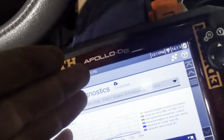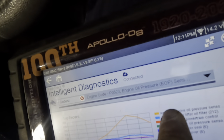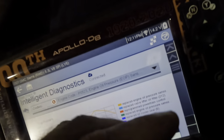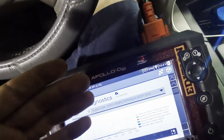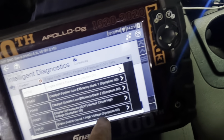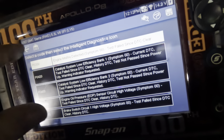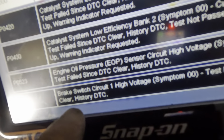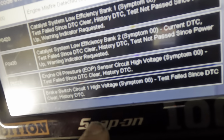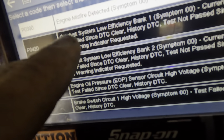Just because you get a code for a component doesn't mean it's actually that component. However, in this circumstance, considering I've changed a thousand of these things, I am very confident it is in fact the oil pressure sending unit. If it were circuit low, I would do a little resistance testing. But since we have a circuit high trouble code, we're going to end up replacing that sensor. We're not going to pay attention to the brake switch circuit high voltage just yet — the engine oil pressure sensor and the catalyst system efficiency take precedence.